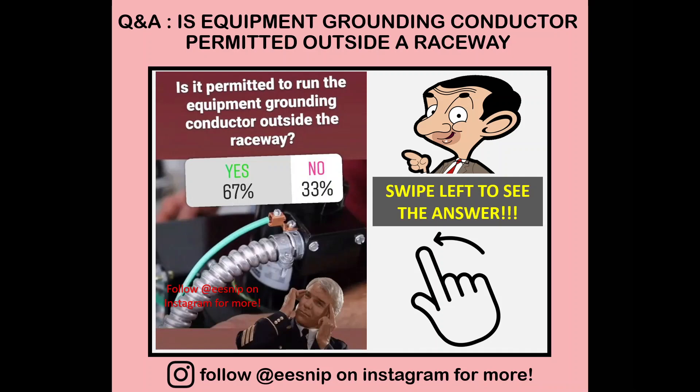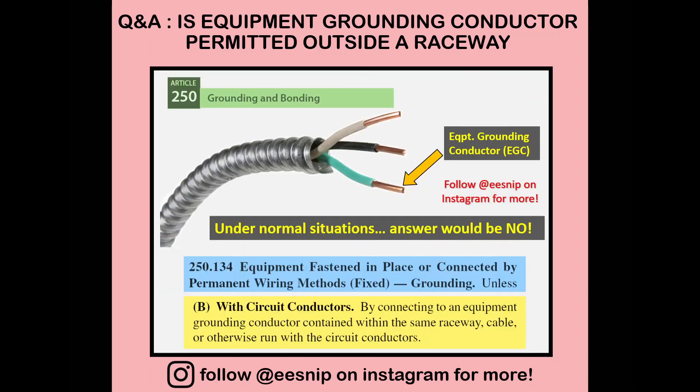Under normal situations the answer will be no, since checking out NEC 250.134 — equipment fastened in place or connected by permanent wiring methods — under letter B with circuit conductors, we must install the grounding conductor with the other conductors forming that circuit. As seen in the graphic, the equipment grounding conductor, the green one, is running inside the raceway together with its associated circuit conductors.